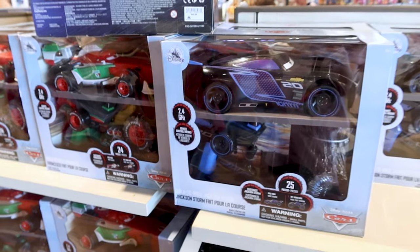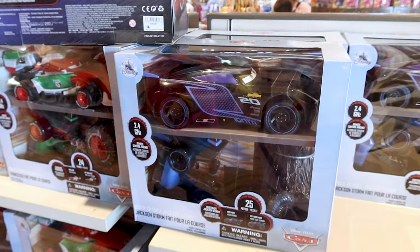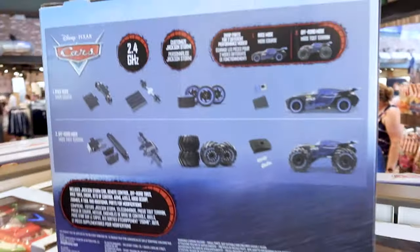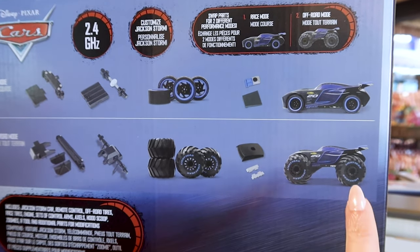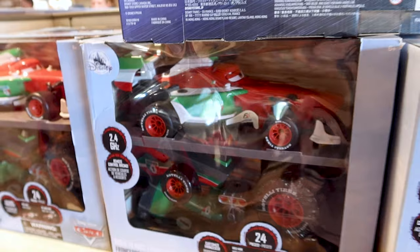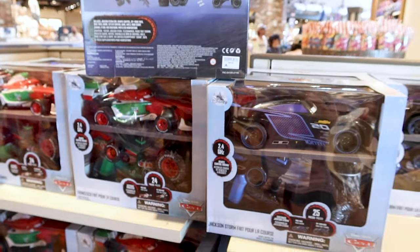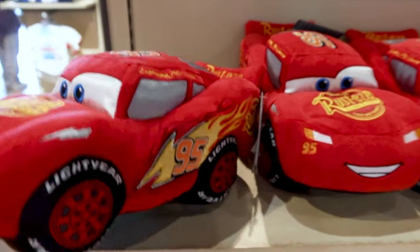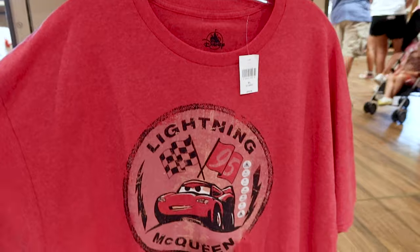For your kids — or collectors — they have remote control racing Cars cars. You can turn one into race mode or off-road mode. There's also a different car design from the movie for $50. They have a Lightning McQueen plush car for $30 and a red Lightning McQueen oversized t-shirt for $25.